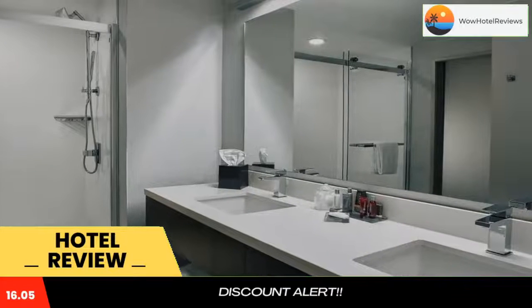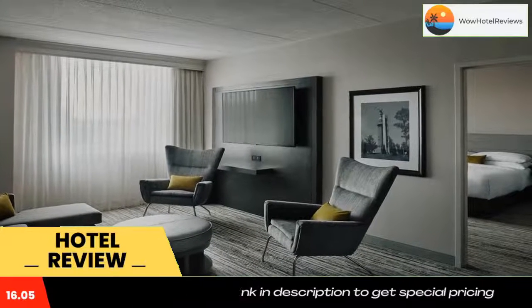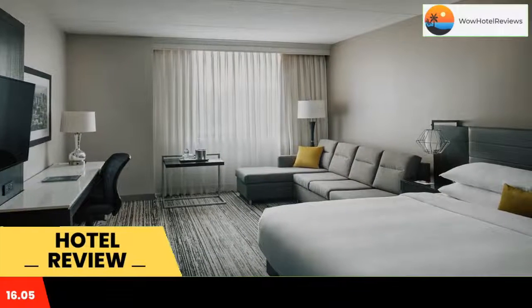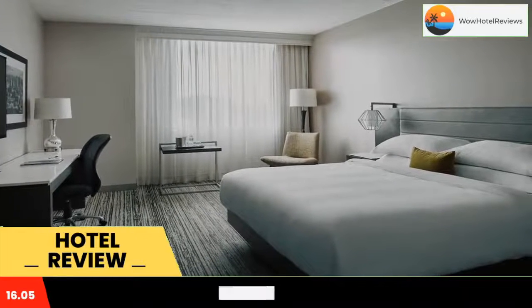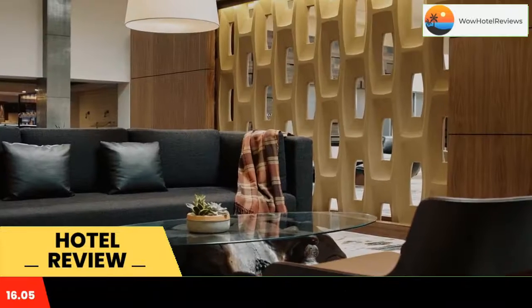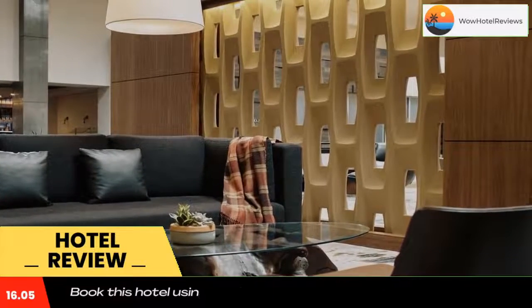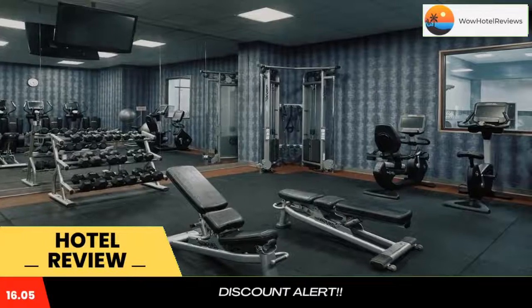The Marriott Birmingham Grandview is located next to Grandview Corporate Park and is a 28-minute drive from Alabama Adventure. It has an indoor pool and offers rooms with luxury bedding and LCD TV. Rooms include a well-lit work desk and an ergonomic chair. Extras include a spa-like shower and a 49-inch smart TV with Netflix. Some rooms have a hot tub.